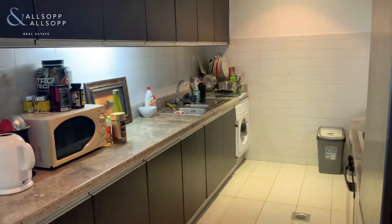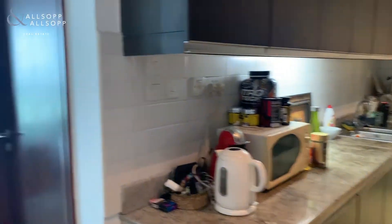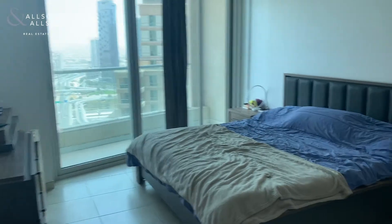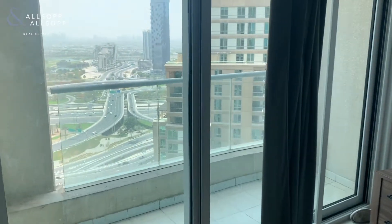And then we have the kitchen area. And then we have a bedroom here. From the bedroom you also get access to the balcony.